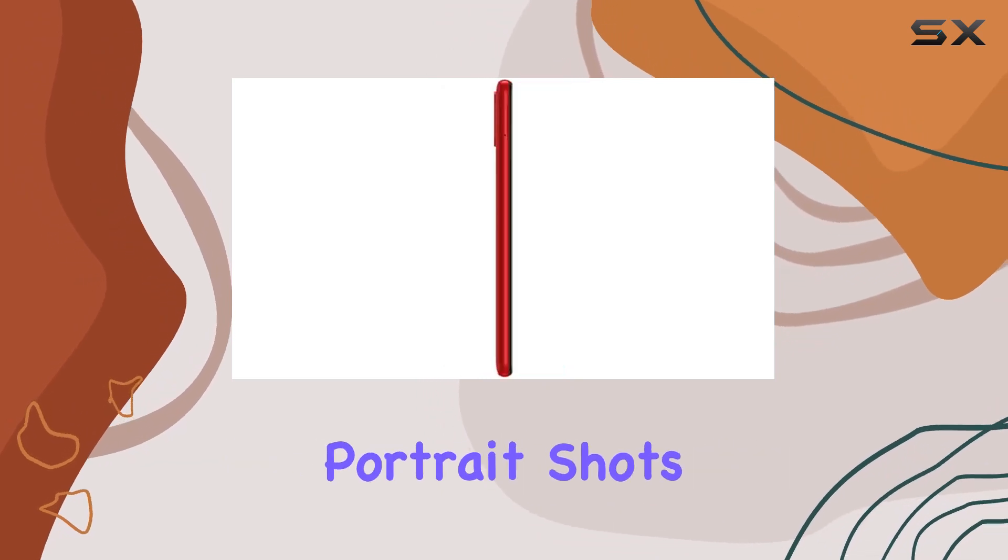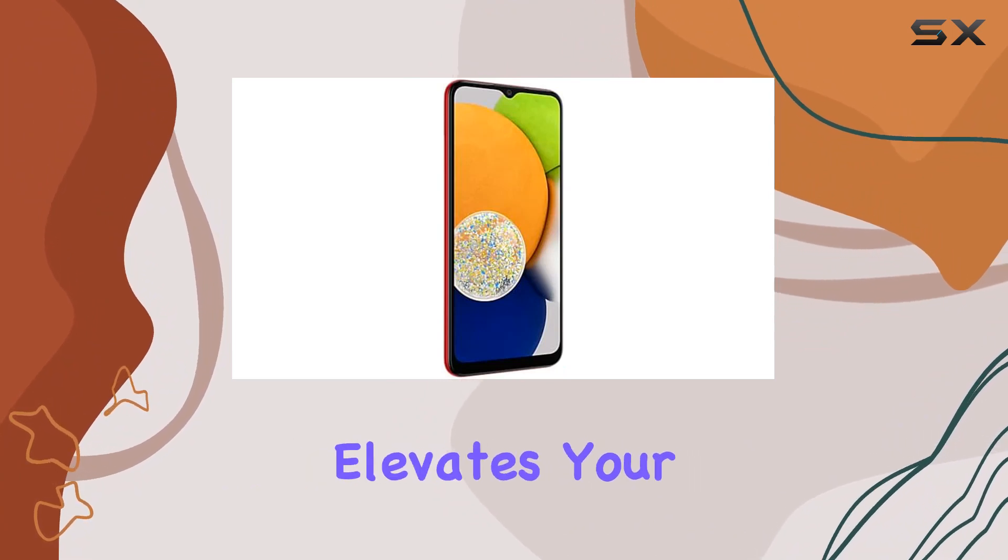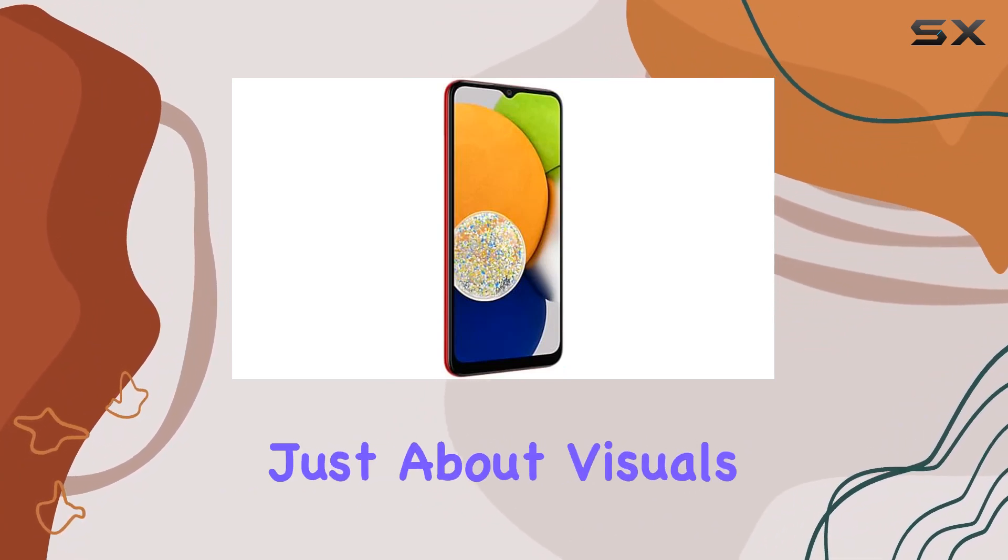You can create high-quality portrait shots that truly stand out. Even the 5MP front camera with live focus elevates your selfie game, but it's not just about visuals.